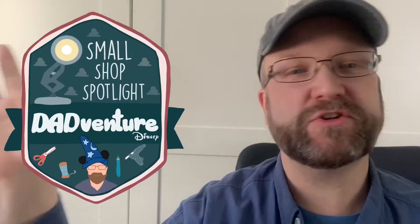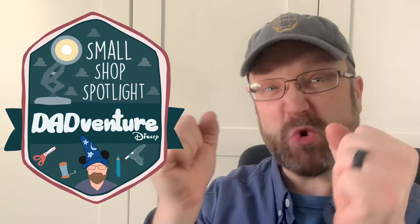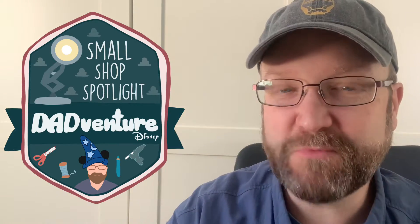Keith here with Dadventure Disney with another edition of Small Shop Spotlight, where I find the coolest — and I mean coolest — small shops that are doing Disney-inspired stuff on the internet, through their shops, through Etsy, through Instagram, through all their different ways and their own websites. And I found a shop that is just the coolest handmade stuff you've seen in a very, very long time. That's my new friend Jeannie over at Orange Blossom Home, which is this great site.